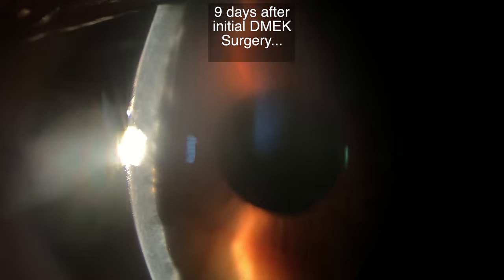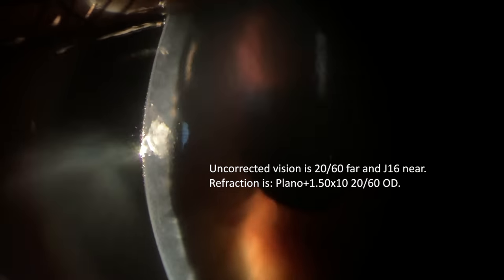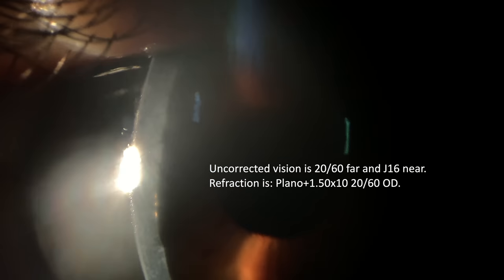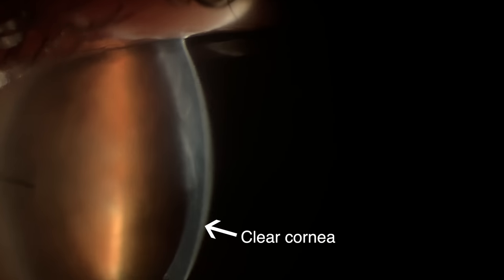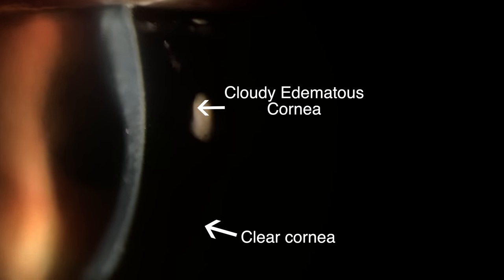On March 20th, here is the donor cornea as seen 9 days after surgery. The uncorrected vision is 20/60 far and J16 near, which is 20/200 near. Her refraction is plano with 1.5 diopters of astigmatism, allowing 20/60 vision. We can see that the inferior cornea is clear while the superior cornea is still edematous. Upon closer inspection, the donor DMEC tissue can be seen not adhering to the patient's cornea in the area of corneal edema, which is limiting this patient's vision one week postoperatively. Note the S-stamp on the donor tissue layer — it is not in apposition with the patient's cornea in the superior half of the cornea, and therefore the patient's cornea is cloudy and edematous, which is limiting her vision.